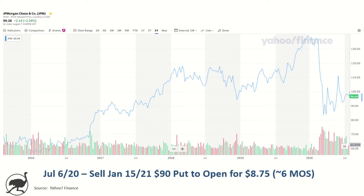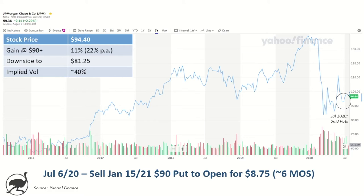The first one we'll talk about is JP Morgan. Let me just pull up a few of the bubbles here. In early July 2020, I sold puts in JP Morgan — really this was just a play on the implied volatility for the options. On July 6th, 2020, I sold a $90 strike put to open for $8.75. The expiry of that put is January 15th, 2021 — about six months out. I received $8.75 to sell, and I am on the hook for someone being able to put those shares to me at $90 until January 15th, 2021. At the time, the stock was trading at $94.40.